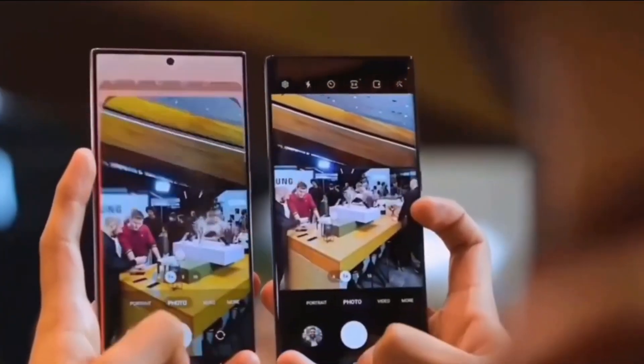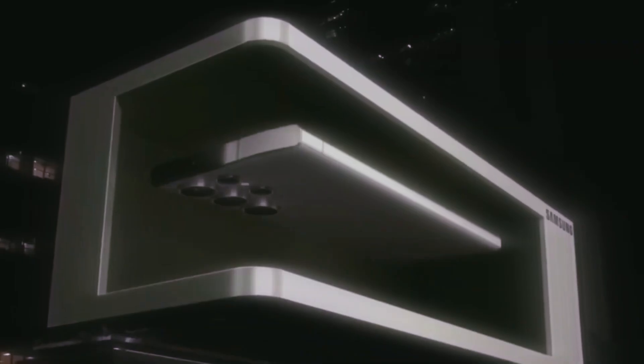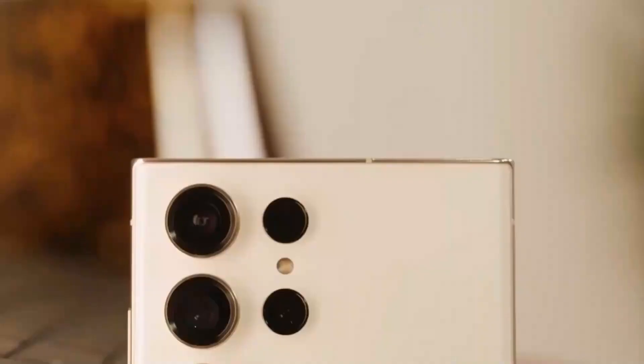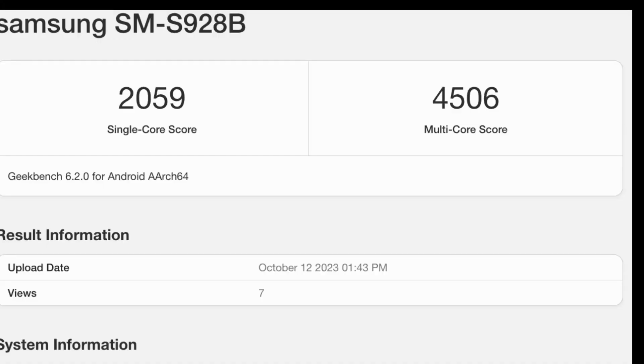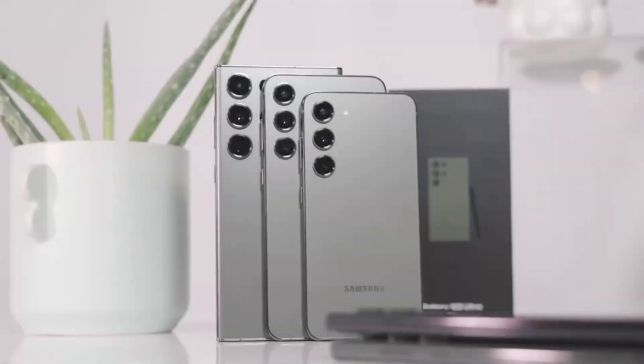Fueling the anticipation, the Galaxy S24 Ultra, spotted with model number SM-S928BDS on the Bureau of Indian Standards website, suggests an imminent release. The Bluetooth SIG website has also confirmed that the Galaxy S24 Ultra will come with the S Pen.